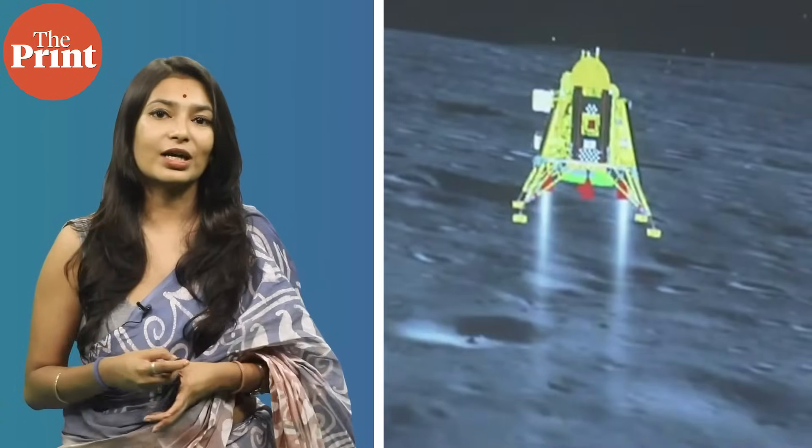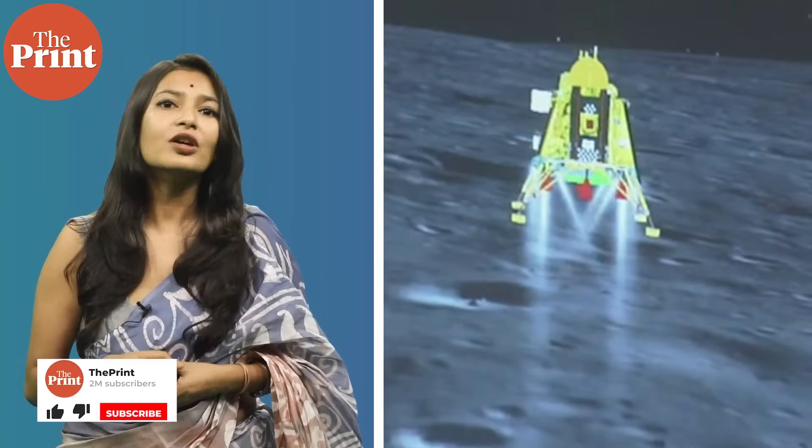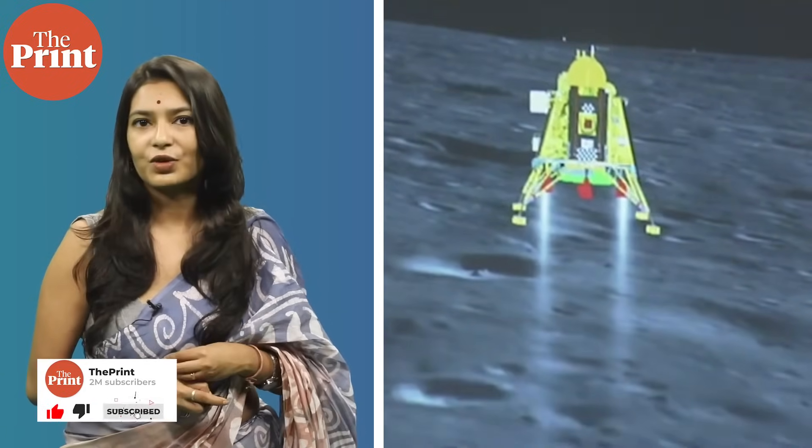However, ISRO's chairman S. Somanath harbors the hope that the lander and the rover will live for another lunar day, which would then yield about a month's worth of data collection from this unexplored side of the moon.